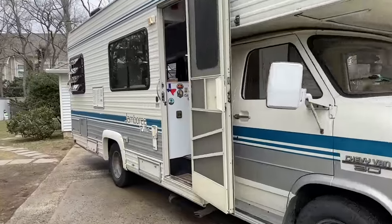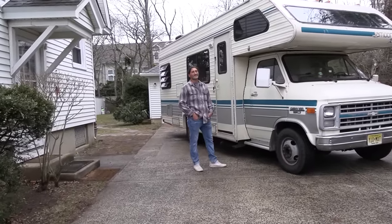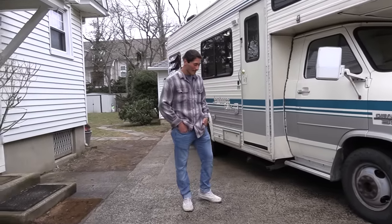Hello, this is Patrick with New Jersey's Outdoor Adventures YouTube channel here in Monmouth County, New Jersey today, and I met up with Duke. Duke has a really cool 1989 vintage RV camper and he's going to give us a tour today, inside and out. Hello Duke and welcome to New Jersey Outdoor Adventures.